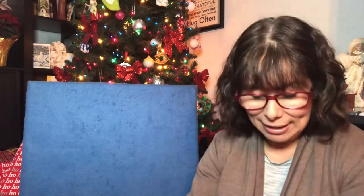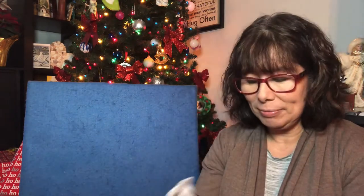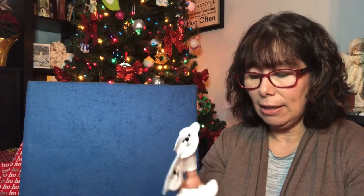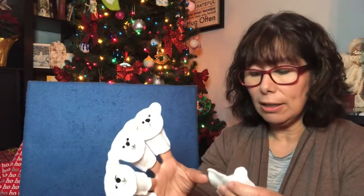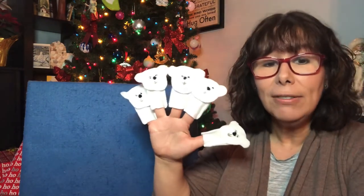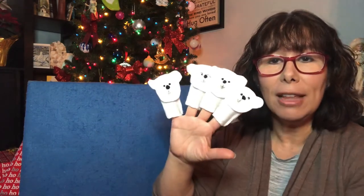Now we have one about polar bears. There are five polar bears — one, two, three, four, and five. Five little polar bears swimming by the shore. One caught a fish. Boop. And then there was four.